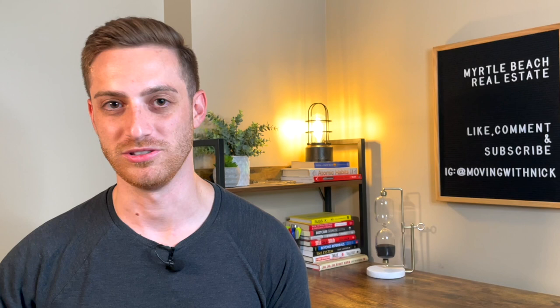Parts of Conway are definitely a lot more rural than you're going to find closer to the beach, but other parts are definitely a lot more developed, and Conway as a whole is becoming more developed as time goes on as developers are running out of space to build homes closer to the beach and are moving more inland. If you want to learn more about Conway and some of the awesome things to do there, go ahead and click the first link down in the description. That page has some great info about the area and it also includes all the homes that are currently for sale in Conway.